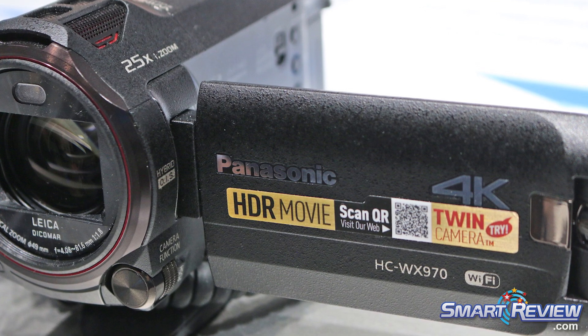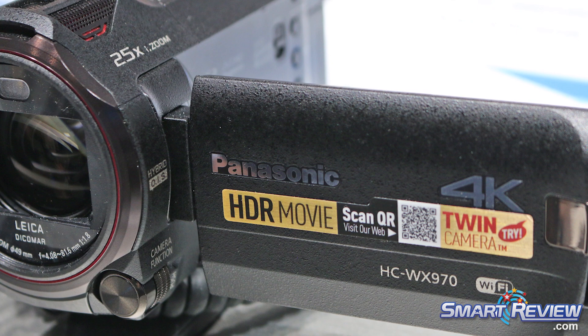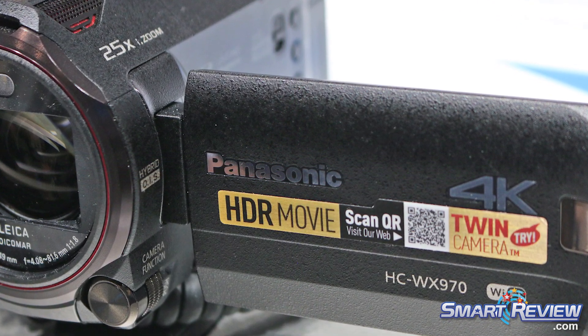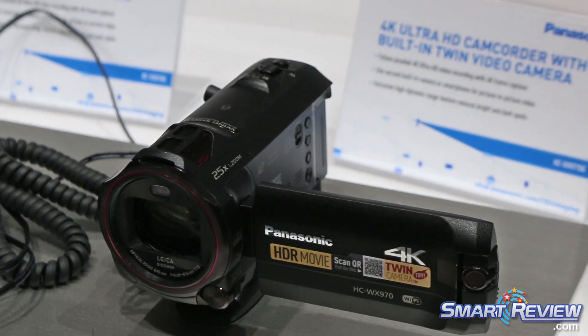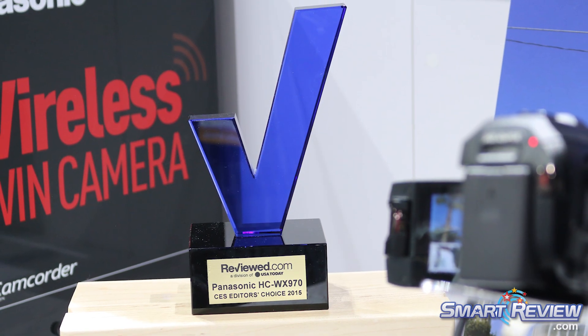In addition to the 4K video, you're able to use 4K photography — something taken from our G-series and 4K cameras — which lets you pull still images out of your video and make an 8.8 megapixel still from that. It also allows you to crop and change the aspect ratio to whatever you need for your scene.